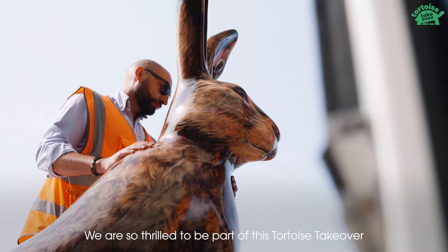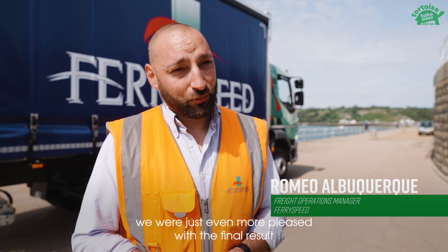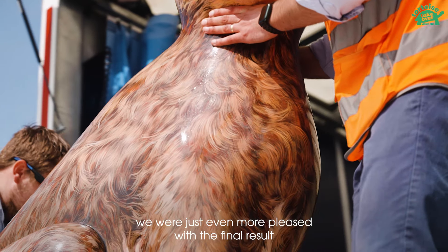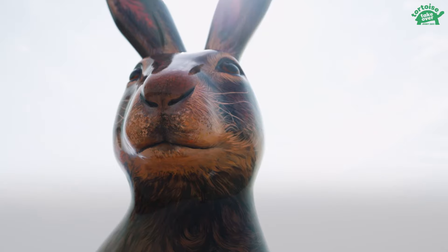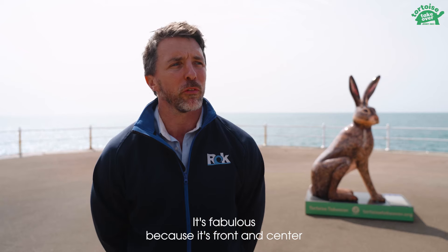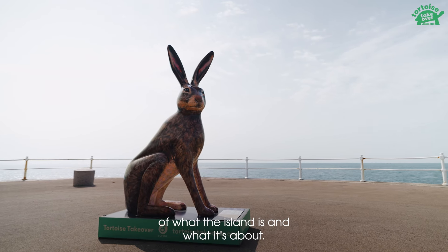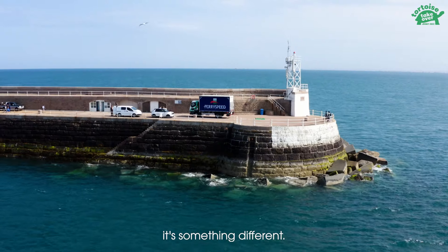We are so thrilled to be part of this tortoise takeover. After being painted by excellent artist Nick Romerole, we were just even more pleased with the final result, and we're finally here today to share with everyone. We've been a long-term supporter of Durrell. It's fabulous because it's front and centre of what the island is and what it's about, and the hare is just an extension of that — it's something creative, it's something different.